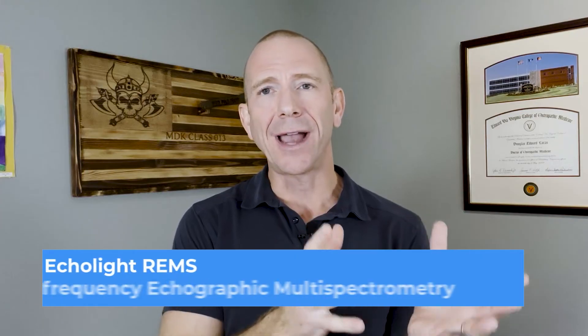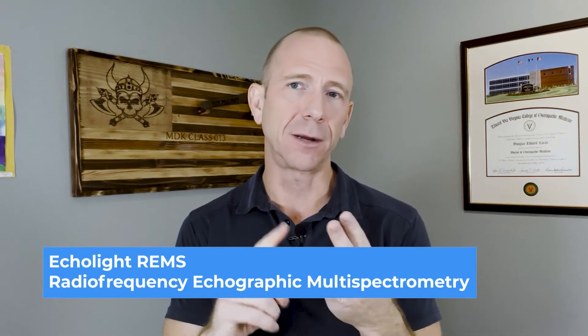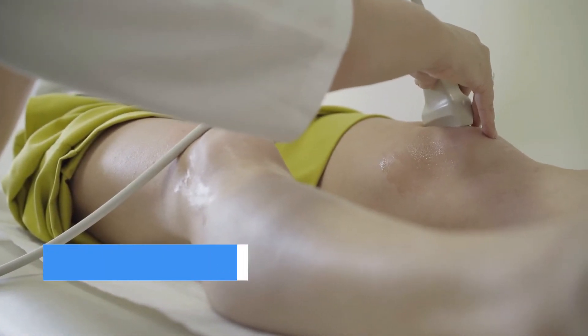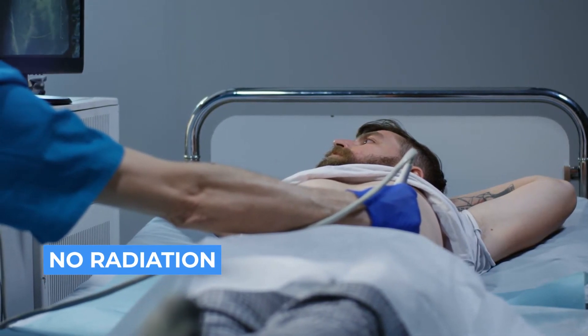My favorite study is called an Echolite REMS — Radio Frequency Echographic Multispectrometry. Basically, this is an ultrasound. The benefits of an ultrasound study are that there's no radiation, you can do it in a doctor's office rather than a hospital, and there's very little downside to doing it on a more frequent basis. I'm currently recommending once a year for my patients, though some patients want to do it more often if they live close to one — and there's no downside because there's no radiation and no potential harm.